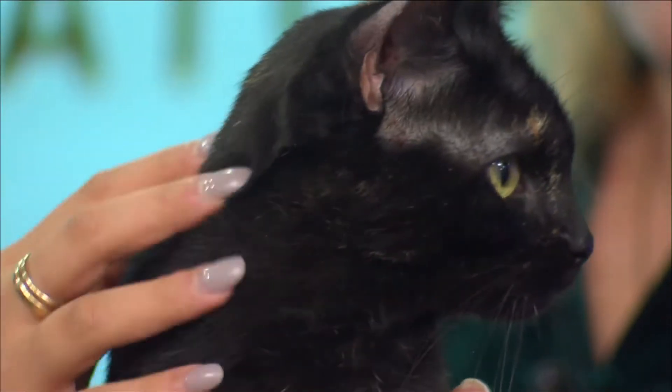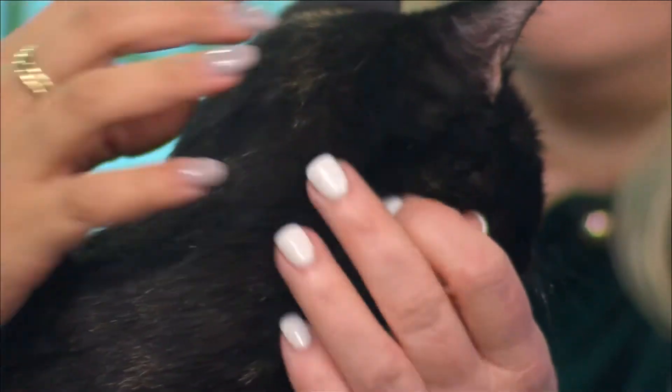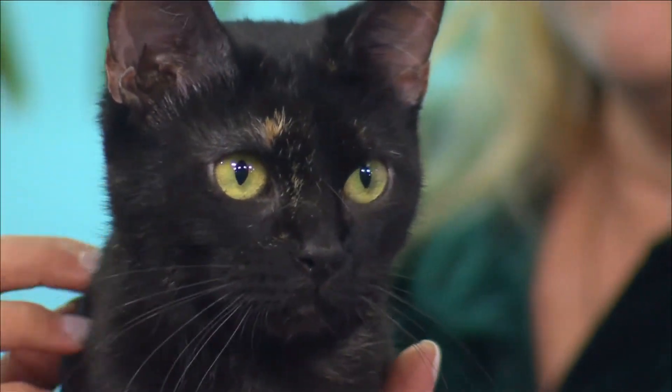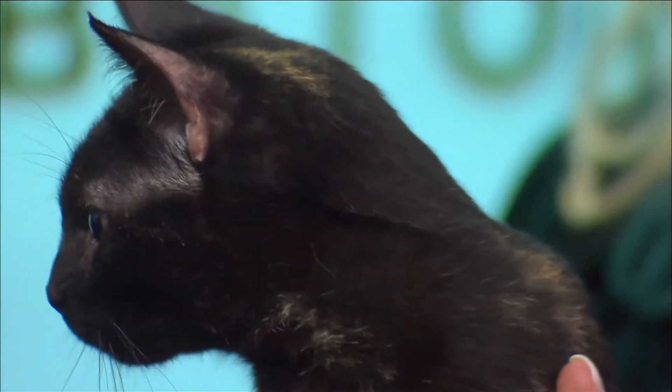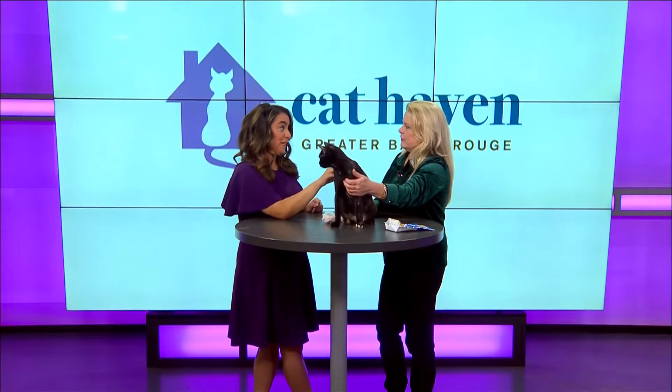Her adoption fee is $125 and it covers the spay, the microchipping, the deworming, the flea prevention, and the vaccines. And you had mentioned to me before that she likes to bird watch.